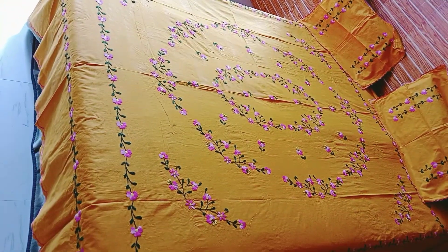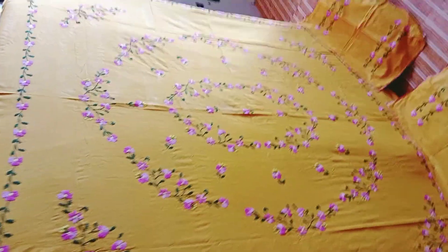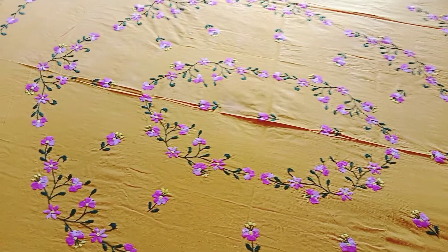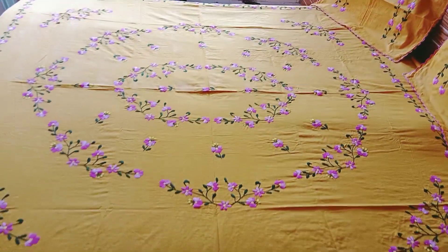With two pillow covers. It's a natural light look. It's a clear, pure look — see the design, see the pattern and see the bed sheet.